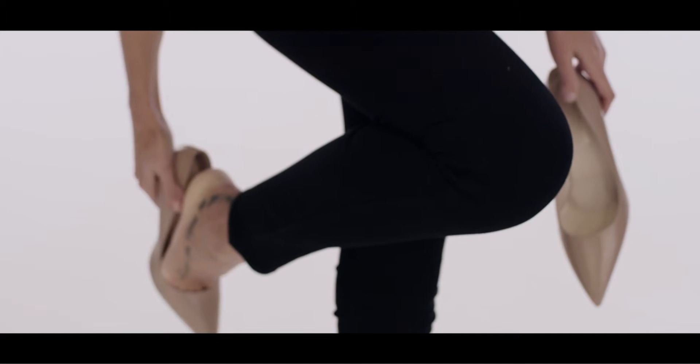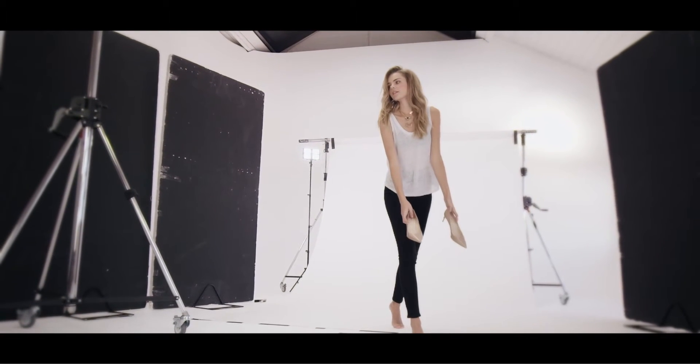For night time glamour, it is essential to have a great pair of black jeans. Team them up with some killer heels and a statement necklace.